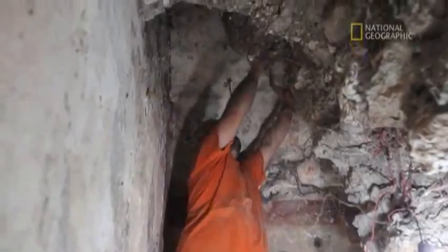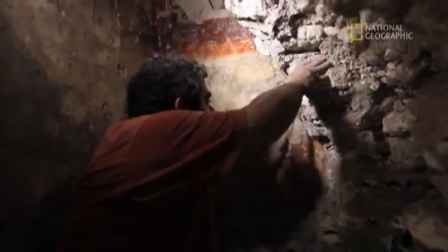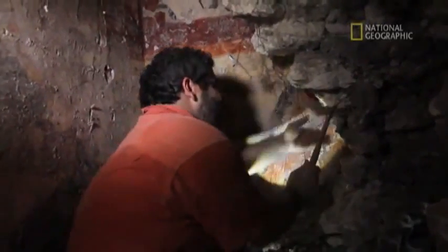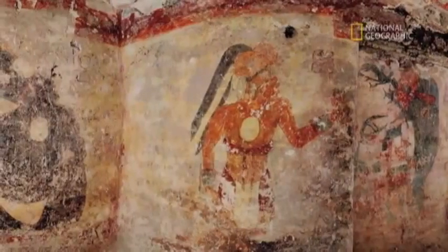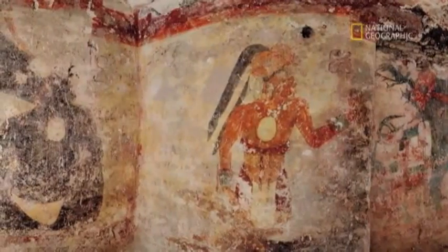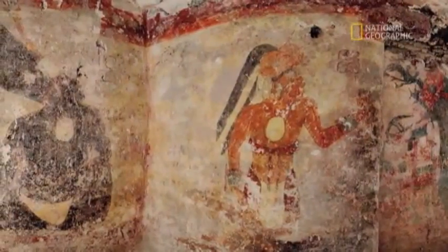Maya paintings don't preserve well in the tropical environment. But I excavated 30 centimeters to the back wall of the room and there was the face of a Maya king. I got his chin and his lips. He was wearing this resplendent blue feathered headdress, his white scepter and his hand just sort of sitting on his throne. It was really breathtaking.